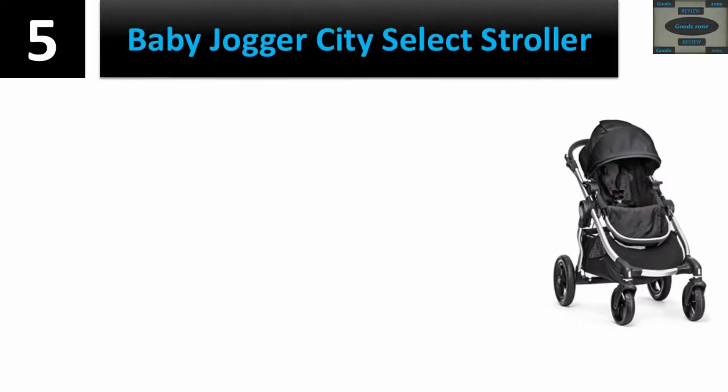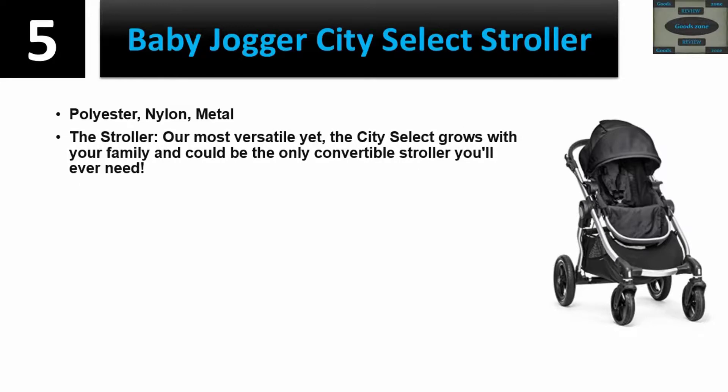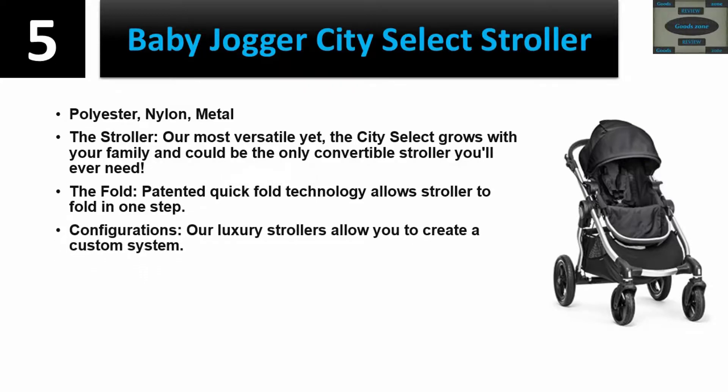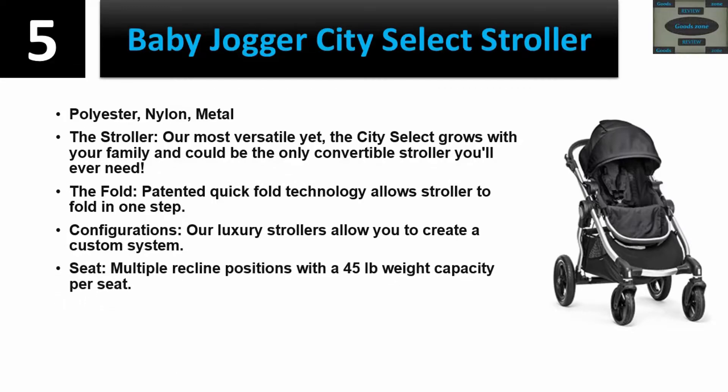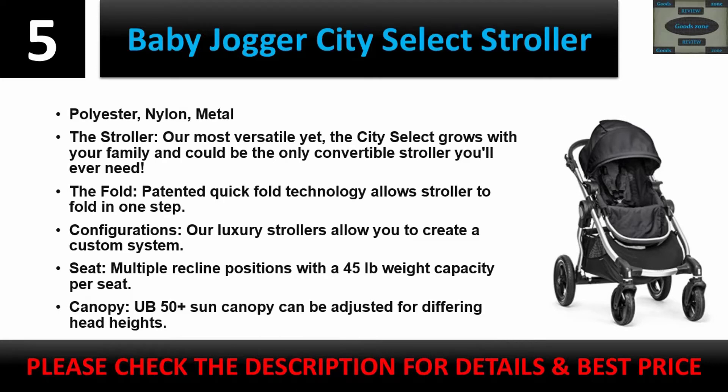Number five: Baby Jogger City Select Stroller. Made of polyester, nylon, and metal. The stroller is the most versatile yet — the City Select grows with your family and could be the only convertible stroller you'll ever need. Patented quick-fold technology allows the stroller to fold in one step. Luxury configurations allow you to create a custom system. Multiple seat recline positions with a 45-pound weight capacity per seat. UB50 Plus sun canopy can be adjusted for differing head heights.